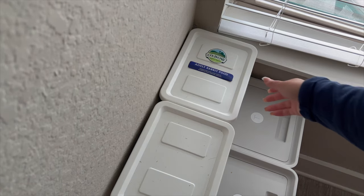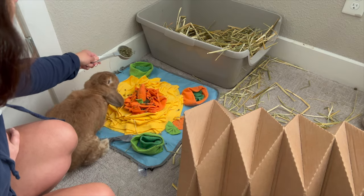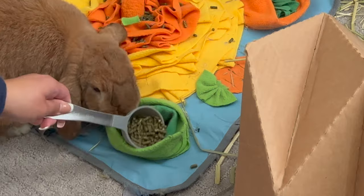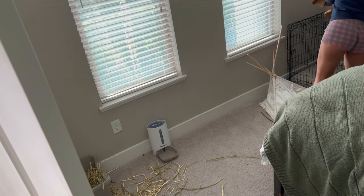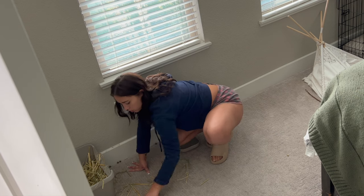We're not going empty-handed — we're going to bring Teddy his breakfast as well. He gets a fourth of a cup of adult pellets, and he likes to take those in his foraging mat. He gets very excited for breakfast time. Now it's time to perform my bunny servant duties — just cleaning up after Teddy, who is a little messy and likes to kick his hay out.